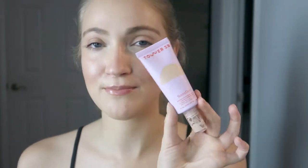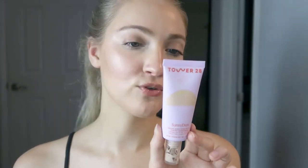Starting off, the Tower 28 Sunny Days Tinted Sunscreen. This is a newer favorite of mine — I've been using this for maybe two to three months now and I've been really enjoying it. It gives a gorgeous glow to the skin, perfect for summer, and it does have SPF 30. This is a reef-safe mineral sunscreen, it is alcohol free, and it uses non-nano zinc oxide.